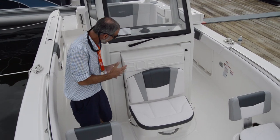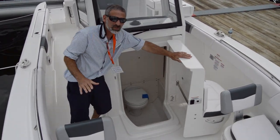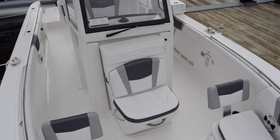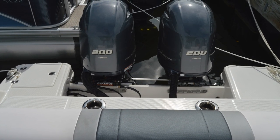I love that svelte console design, but what about the head compartment inside? Well, they put the entry on the front, which really opens it up and makes it much more easy to get inside.